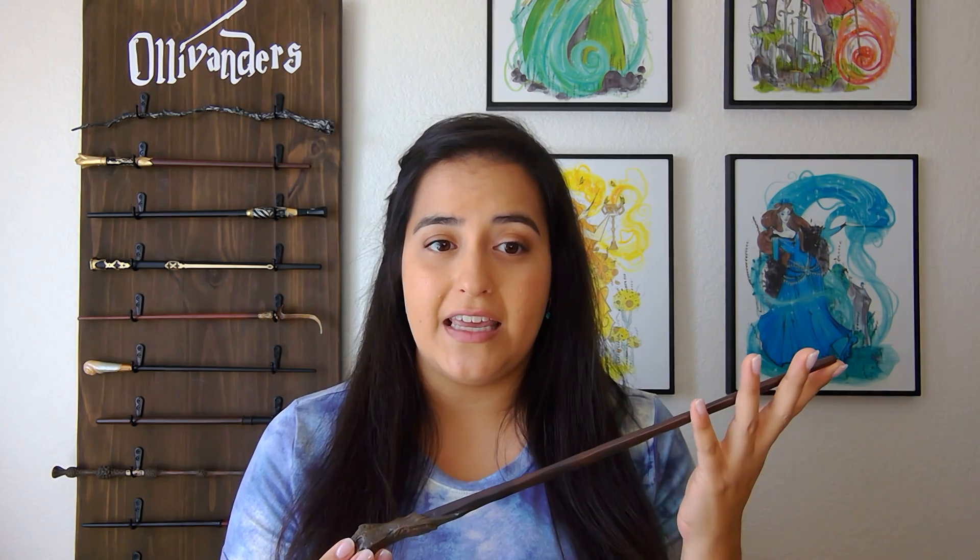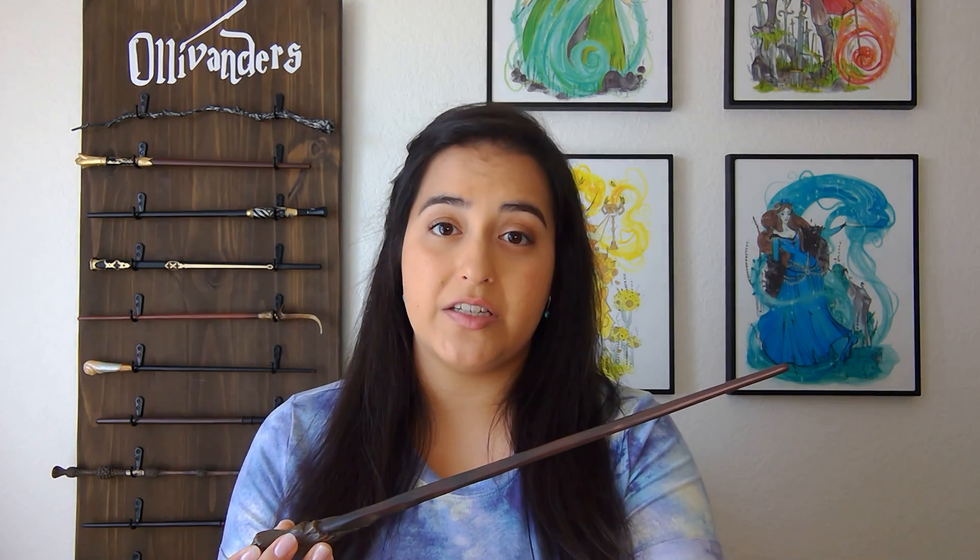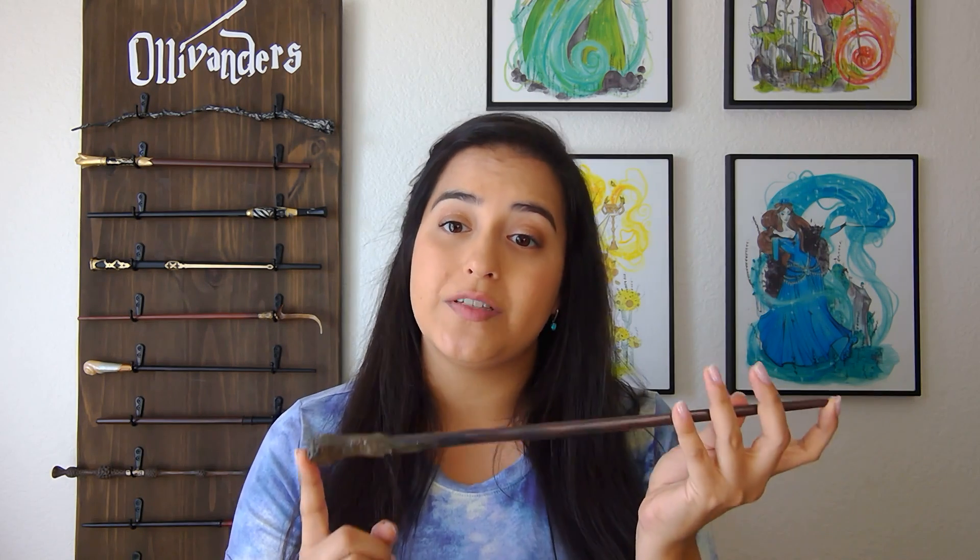This episode is going to be about Ron Weasley's wand, specifically his second wand. This is the wand that he got after he broke his pre-owned wand in Chamber of Secrets. As we know, the wand chooses the wizard, and that pre-owned wand was previously Percy's wand. So for Ron's analysis, I wanted to strictly talk about his wand, the one that chose him.